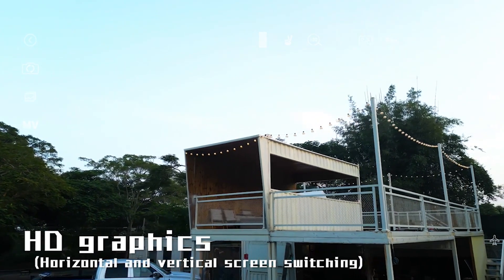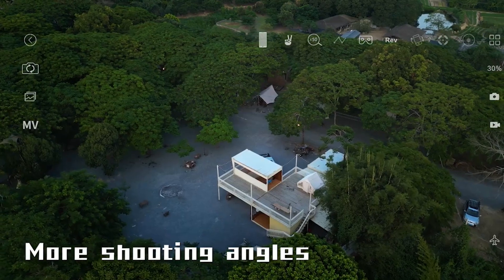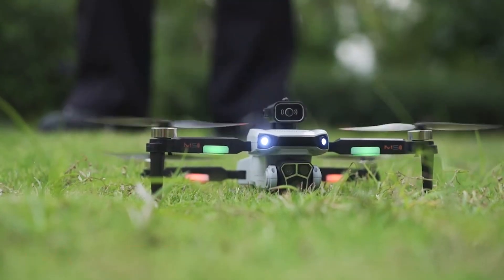Take your aerial photography to new heights with the M1S drone. Elevate your adventures, capture the extraordinary, and experience true freedom in the skies. M1S drone — your gateway to limitless exploration. Get yours today.